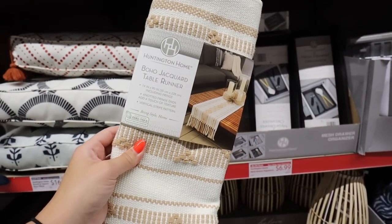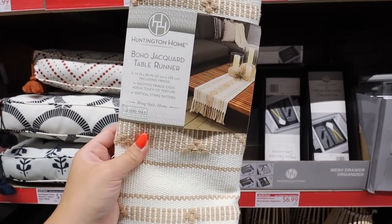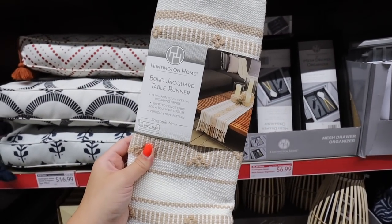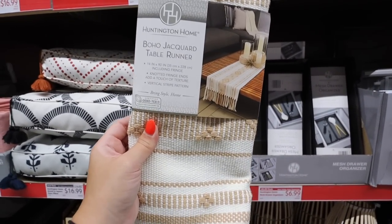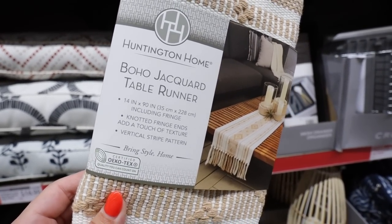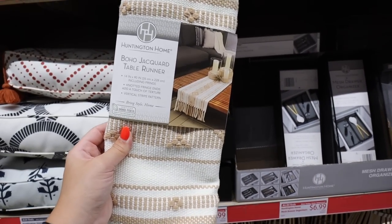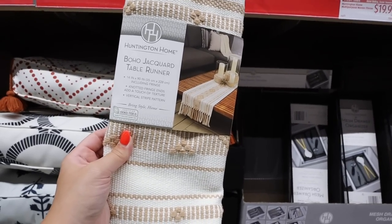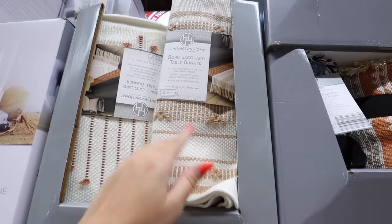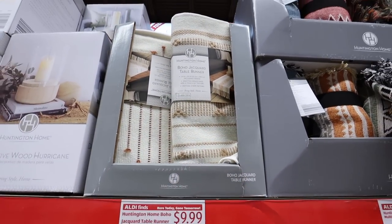For $9.99 they have these boho jacquard table runners — fully embroidered with nice tasseling at the bottom. They come in three colors: navy, rust (great for fall decorating), and a neutral. This is also $9.99, so super affordable. It's an oversized runner, bigger than normal. Normally at Target these run anywhere from $20 to $30, so for $10 this is a really really good price.